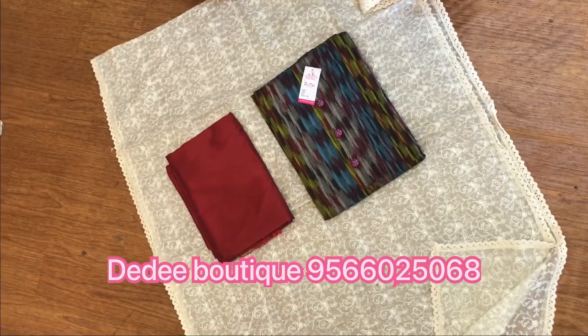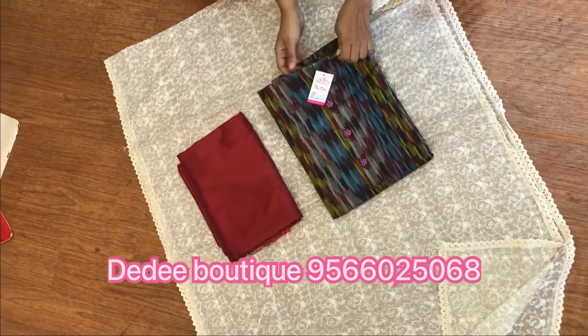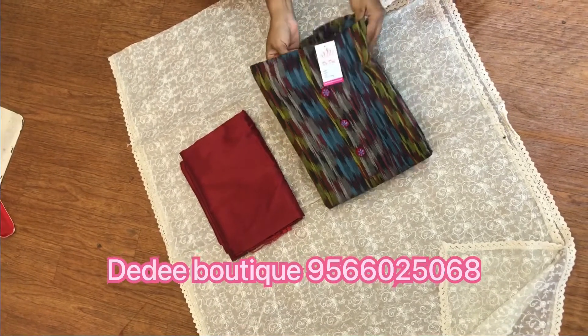This material consists of ikkat cotton top, silk bottom, and a cotta embroidery dupatta.